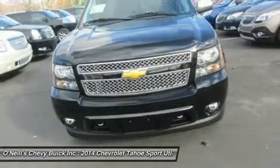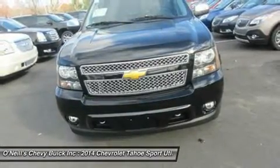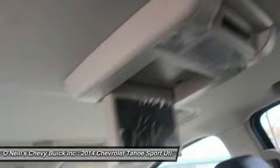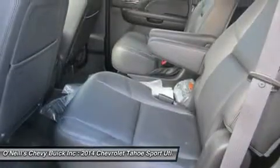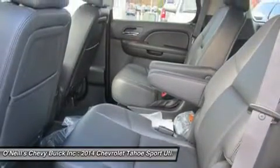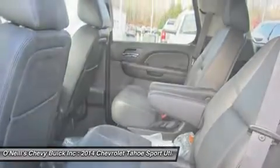Conservative but nicely sculpted sheet metal is set off by the Tahoe's expressive Chevrolet family face, consisting of twin horizontal grille sections separated by a big Chevy bow-tie badge. The power bulge hood and big wheels and tires give the Tahoe a substantial road presence.